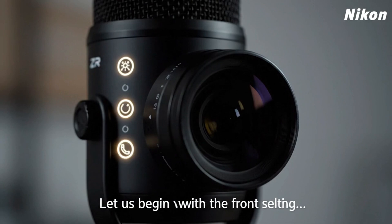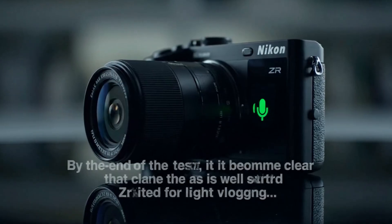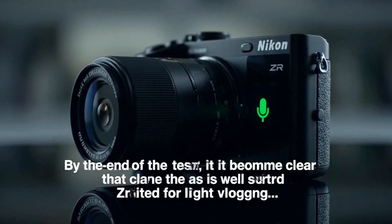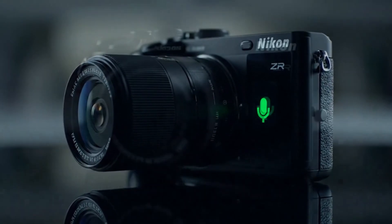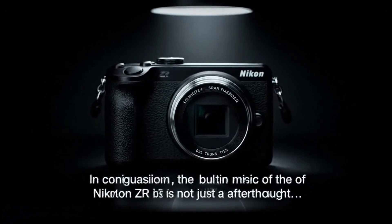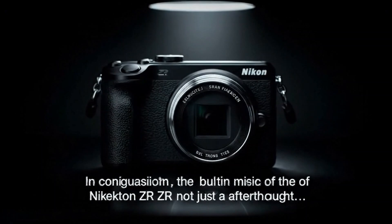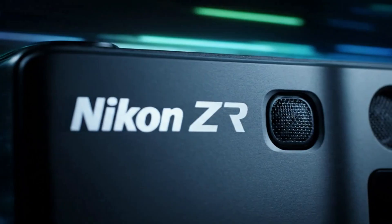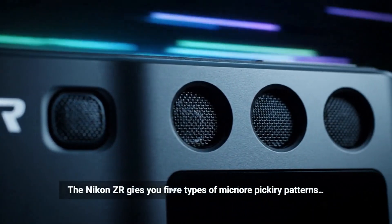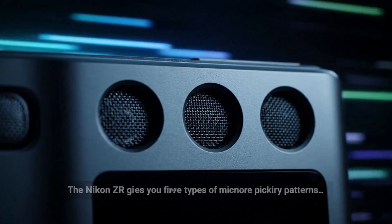At this point, we start to realise something important about Nikon's approach. While other brands often highlight stabilisation in marketing, Nikon tends to let performance speak through experience. In side-by-side comparisons like this, that quiet engineering confidence becomes clear. Next, the tester tests stabilisation under different lighting conditions, bright exteriors, shaded paths, and transitions between light and dark.